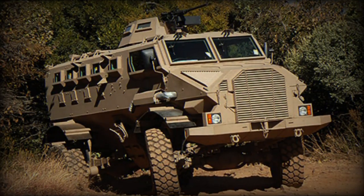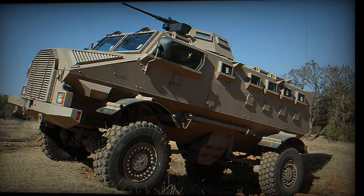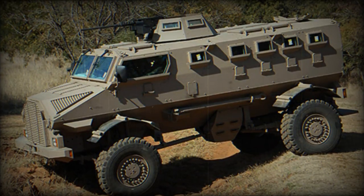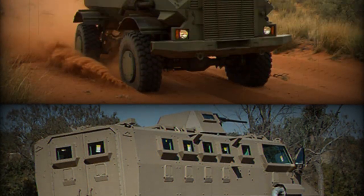The Gila has undergone various testing programs in South Africa, South America, and the Middle East. These mine protected vehicles were delivered to the first undisclosed customer, presumably Nigeria, in 2007. Currently it is in service with seven African countries.